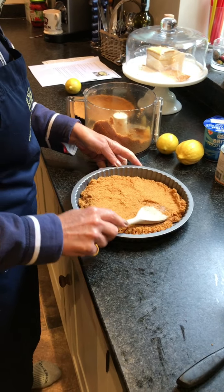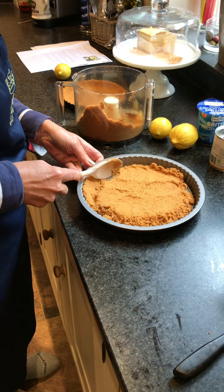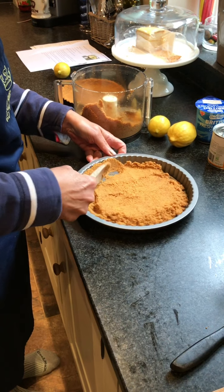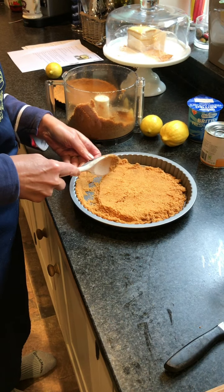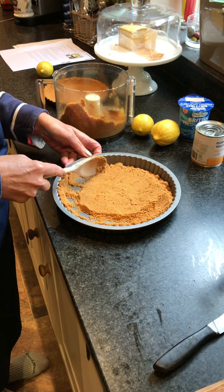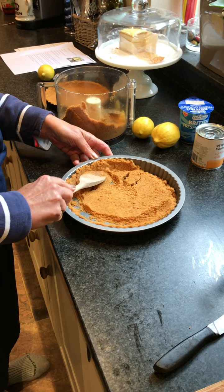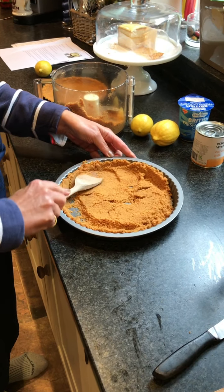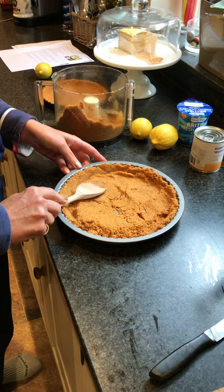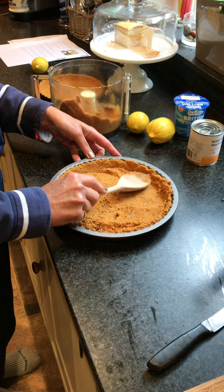Go all the way around so it comes up the side as well. I normally go around the side like this — you need to pack it together so that when it sets it'll actually hold. Do that all the way around and then do the base, pack it in, and then we're going to chill this and come back to produce the filling.